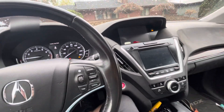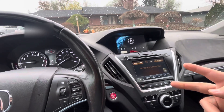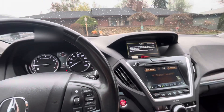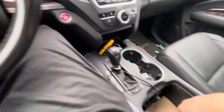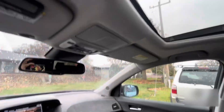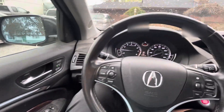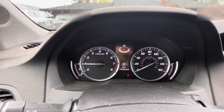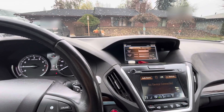I'll zoom out a little more. I think 2015 was the first year for the double screen design — someone can correct me if I'm wrong. It's a really nice slick setup. You have the center console that can slide forward and back, tons of space. It's got 173,165 miles on it.